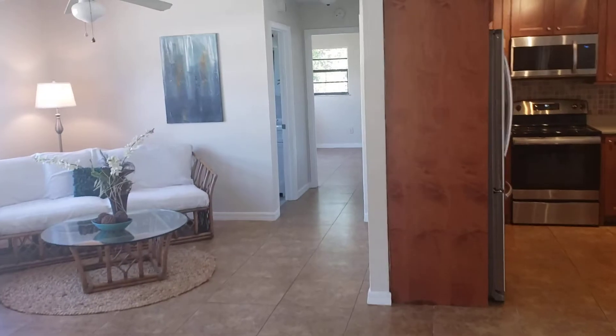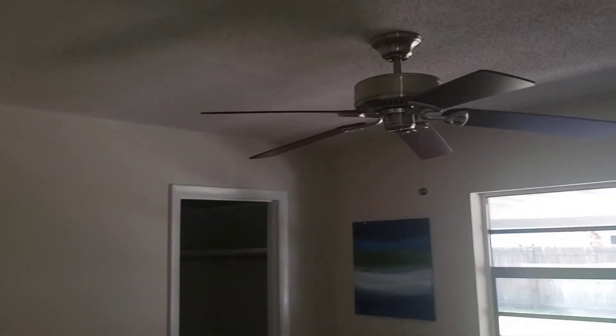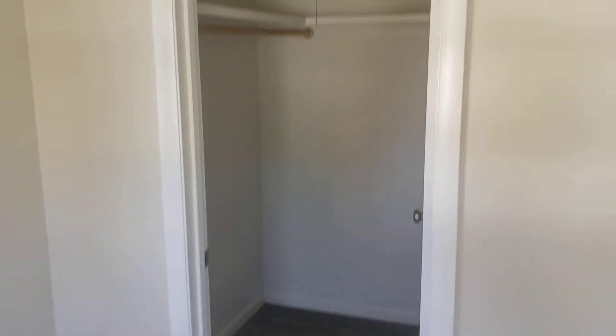Let's go over to the other side of the house and see the other two bedrooms. We have bedroom number two — big enough for a full-size bedroom set, with a nice walk-in closet. And then bedroom number three is big enough for a king-size bedroom set, with a nice big walk-in closet. Beautiful tile throughout all.